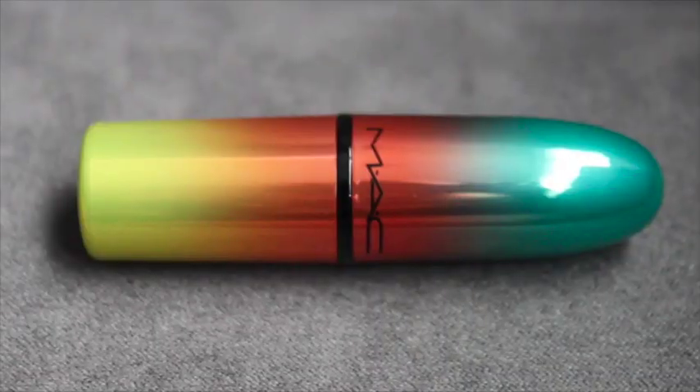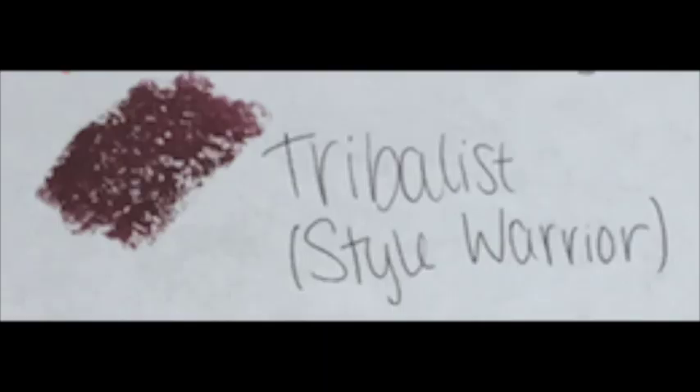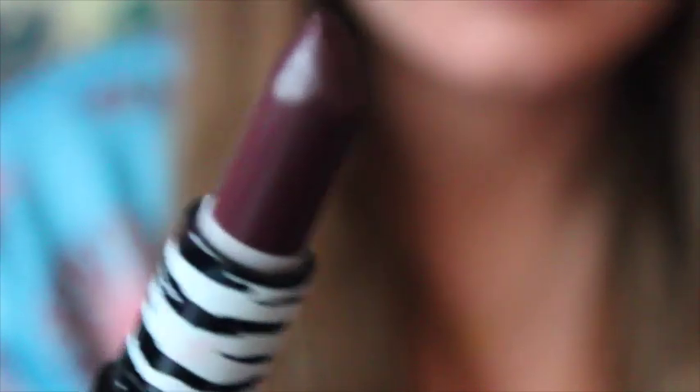Now we can move to Amplified Cream — I couldn't find a definition on the difference between Amplified and Amplified Cream. I only have two of those. This one is from the Wash and Dry collection with really unique packaging. It's called Morange — a bright orange. I have a few orange lipsticks from MAC; I'm obsessed with neon orange, it's my favorite color. Next up is another one of my absolute favorites, called Tribalist from the Style Warrior collection. I love the packaging and the color is beautiful — I've actually worn this in a few videos. It is really intense.